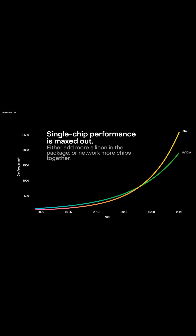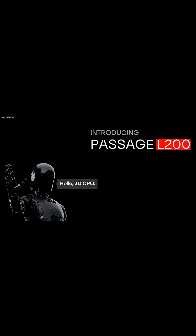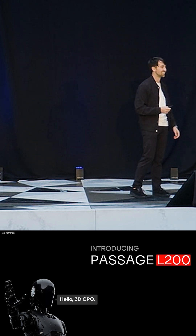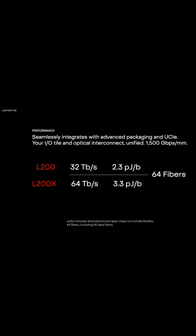This is happening at a time when single chip performance is really maxed out. So today we're introducing the Passage L200 — hello, 3D CPO. Why go slow when you can go fast? And it's available due 2026.